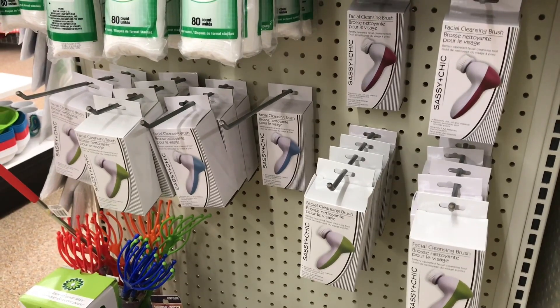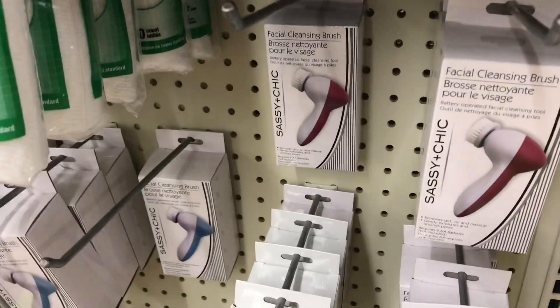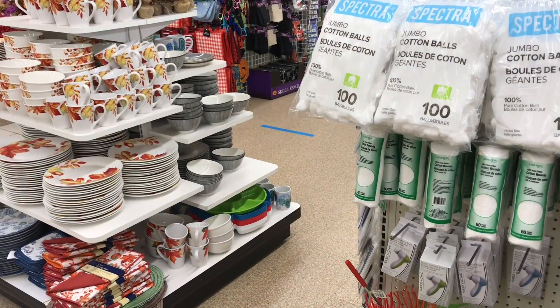I'm just up front at the checkout and I spotted these here at the front. I don't know what the dish is, so if you want to take a peek you can.